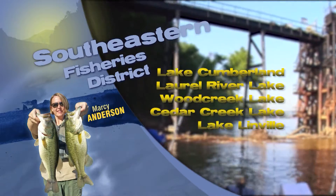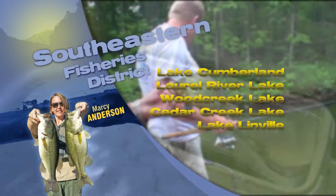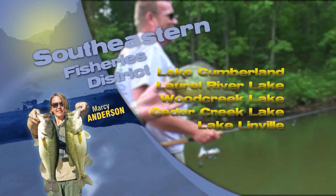On Dale Hollow, Laurel River Lake, and Lake Cumberland, wintertime is a great time to target smallmouth. Try fishing jigs and swimbaits on main lake points and submerged islands for a chance at landing a trophy.